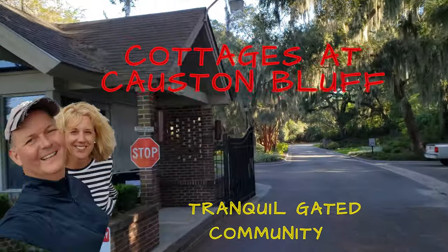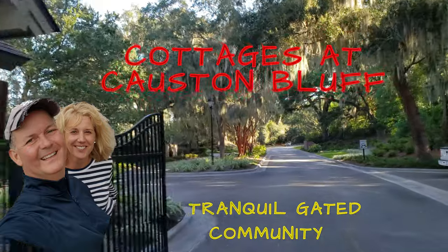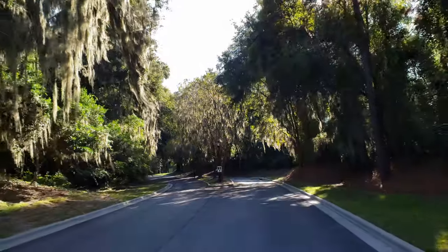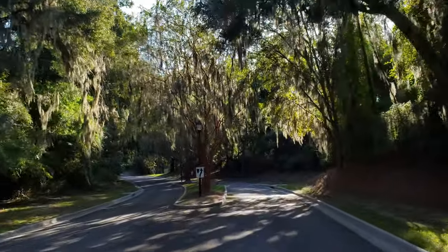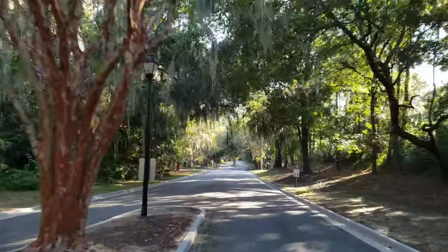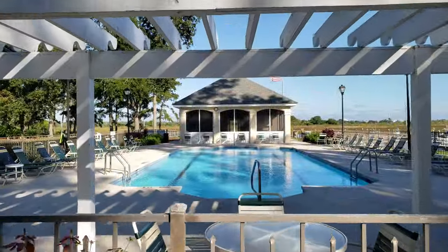Hey guys, it's Ed Yannette and I'm going to give you a quick tour of the cottages at Costin Bluff. Costin Bluff is a gated community that sits on about 87 acres with 152 homes in the neighborhood. Home prices range in Costin Bluff between the high 300s to almost 1.5 million.